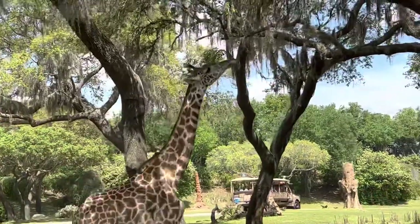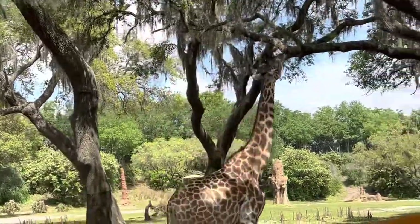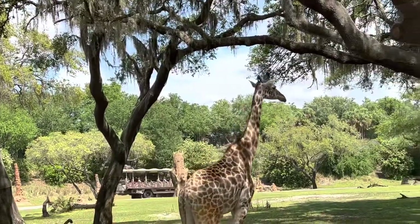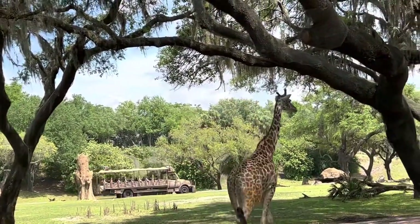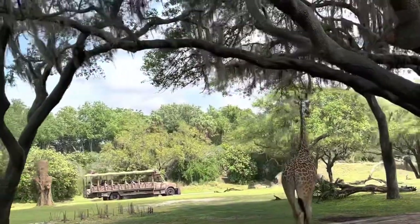Today we are visiting Animal Kingdom, which is known to have the best food in the parks and basically in theme parks anywhere, and visiting Tusker House, which is one of the best character dinings on property.